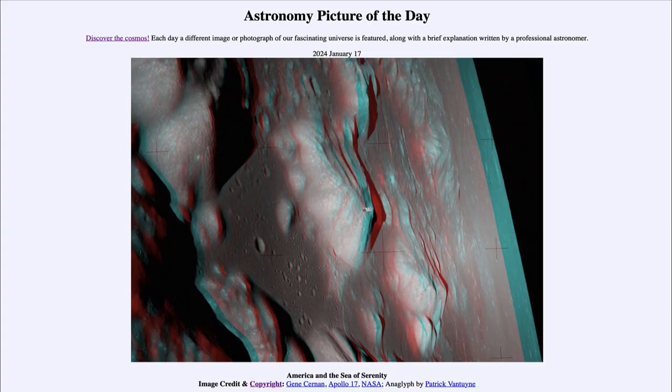Greetings and welcome to the Astronomy Picture of the Day podcast. Today's picture for January 17th of 2024 is titled 'America and the Sea of Serenity.'